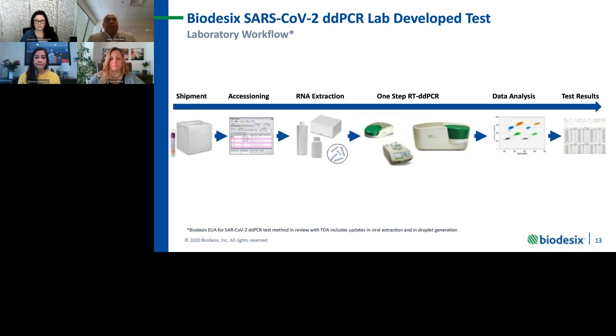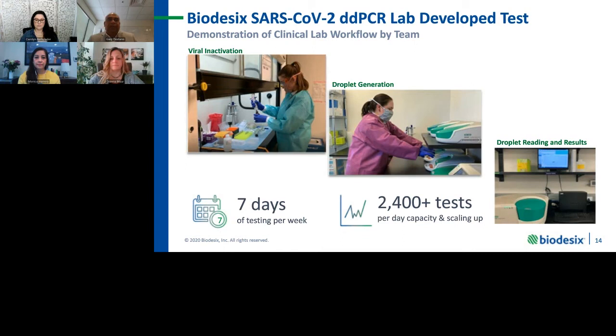Stepping into the lab, we perform everything from viral inactivation since we receive swabbed specimens in which the virus is still alive — that's the first step in the process. We then move to manual droplet generators. We have six of these currently where we process the specimens, generate droplets, which then move on to PCR and eventually reading and resulting. Recognition of course goes to our technicians who are really key in executing this workflow day in, day out.